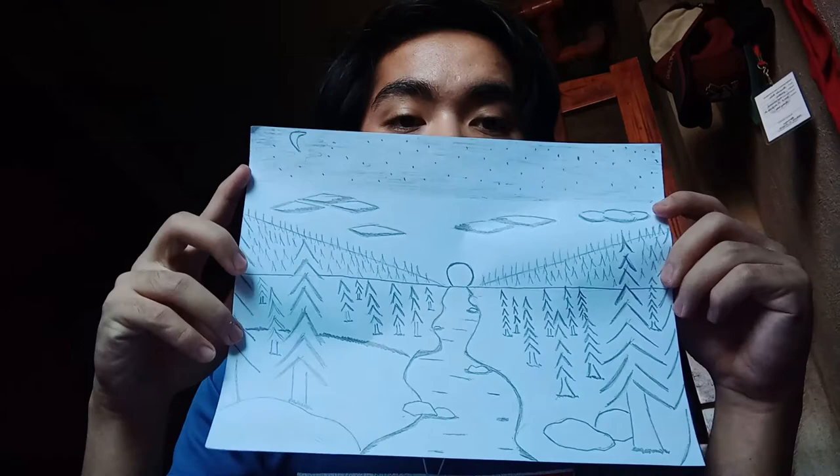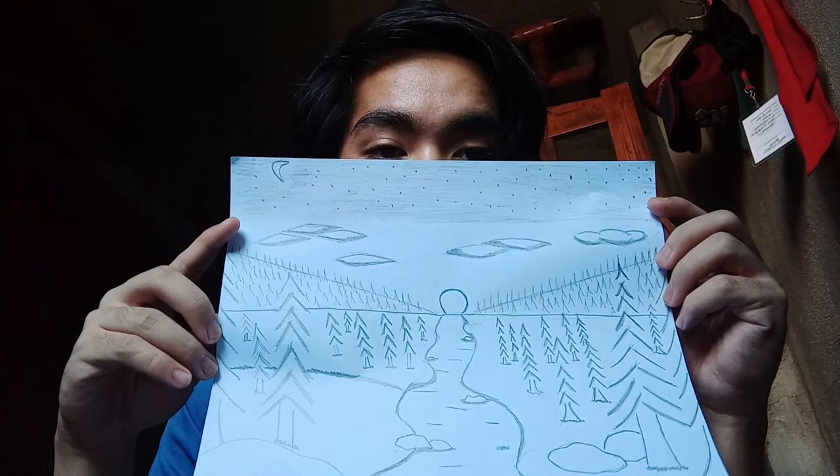Hello again. I finished my drawing and here's the result. As you can see, I used a lot of elements in this artwork. The center of this artwork is the sun that is setting.